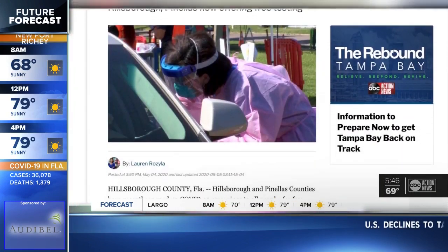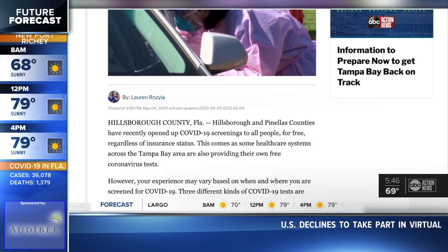We have links to different places on where to get a free test right here on abcactionnews.com/virus. And many of you out there are asking: if I don't have any symptoms, why should I be screened for COVID-19?